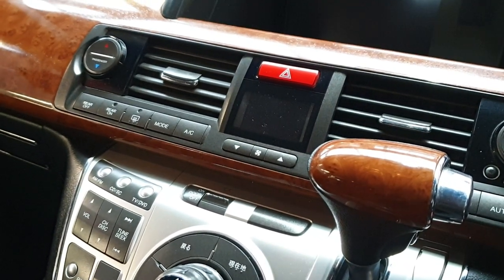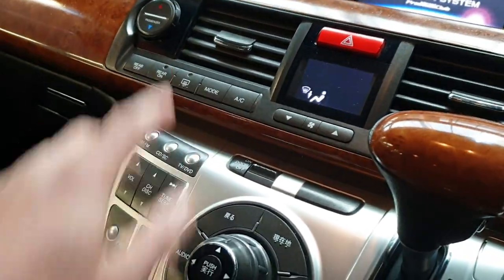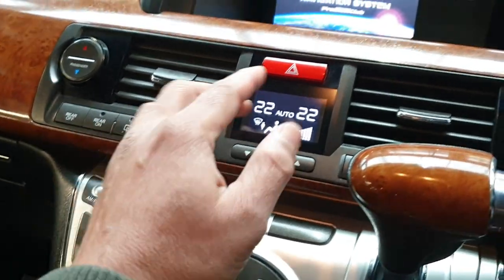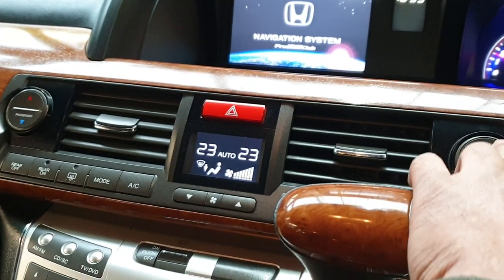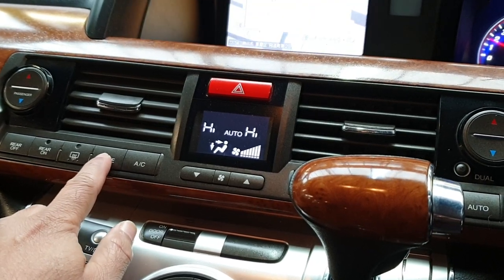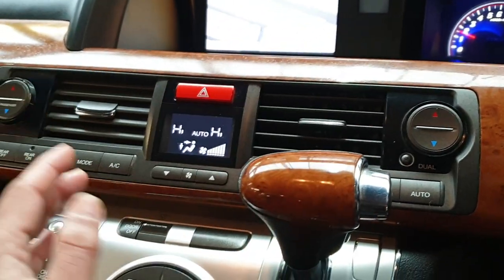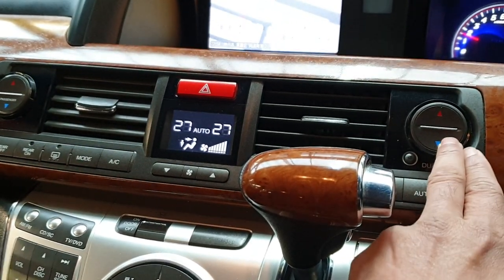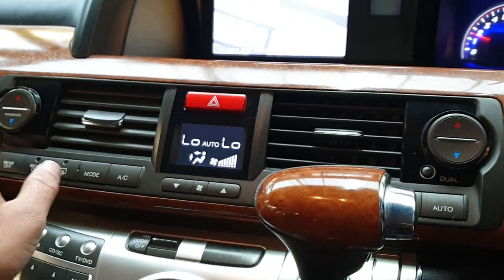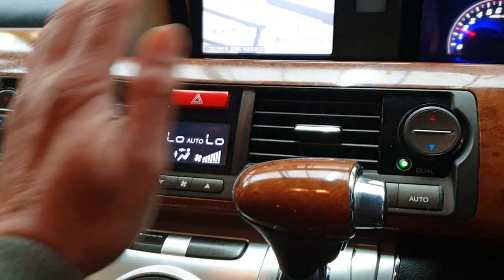Let's check the heating system — the fan is on and it kicked in straight away. Warm air is coming through, so that's working fine. Checking the air conditioning — it's blowing very cold air straight away. Both systems are working perfectly.